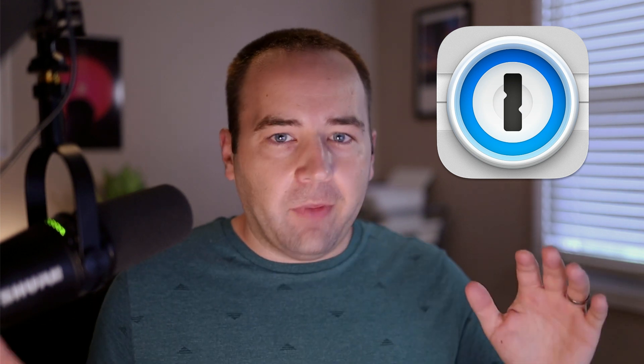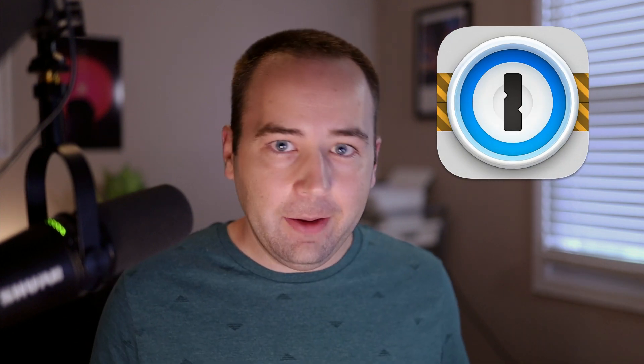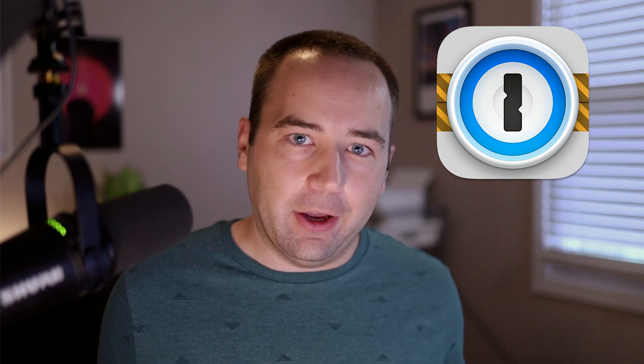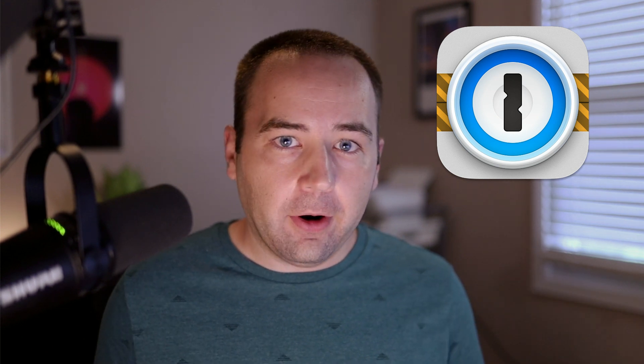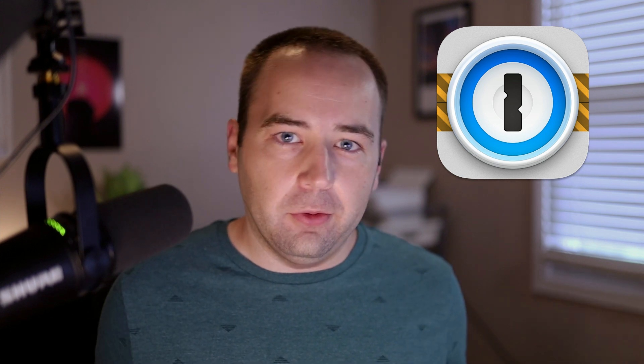I've been using it for years and I absolutely love it. So when 1Password 8 was announced — coming out soon and in early access today — I had to take a look. I really trust the team at AgileBits to do a good job, and I'm pretty happy with the update from what I've seen so far. I wanted to take you through the 8 things I think are most notable about 1Password 8 coming later this year.